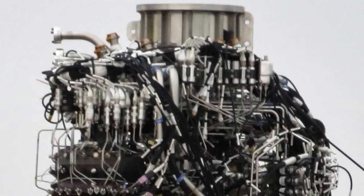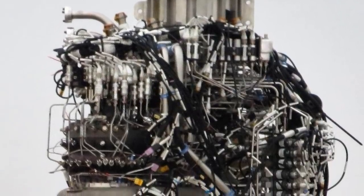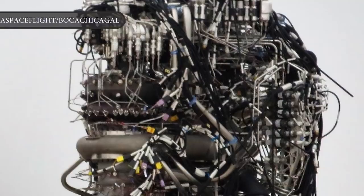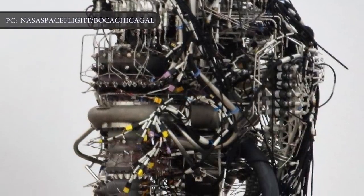Capable of producing 600-plus metric tons — 1.3 million pound-force of thrust — those three Raptors were attached to a custom-fabricated thrust structure that was installed inside Starship Mark 1 on August 14, barely a month ago.